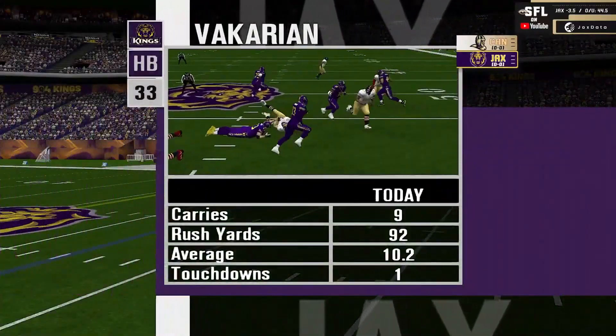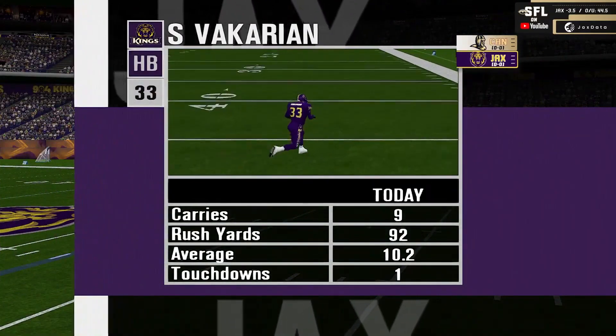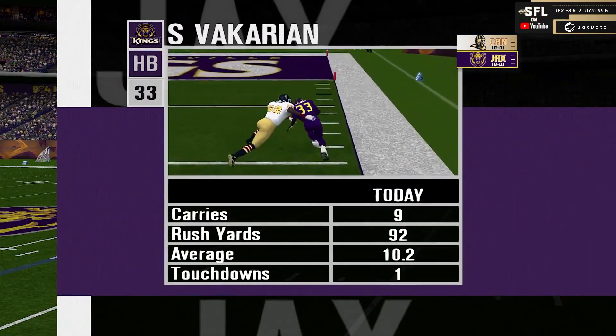Siege Vakarian doing a fantastic job. Breaks the first tackle, and then just so much green grass in front of him — seemingly nothing that can be done to stop him there.